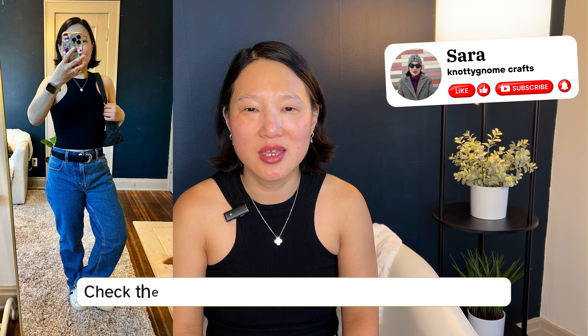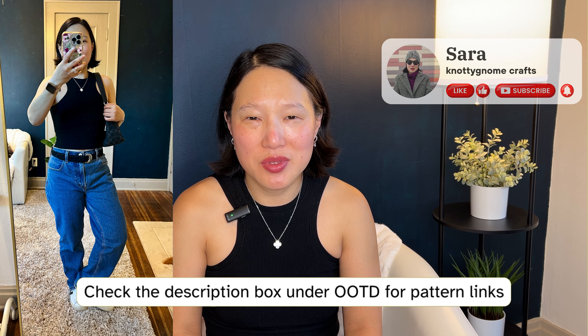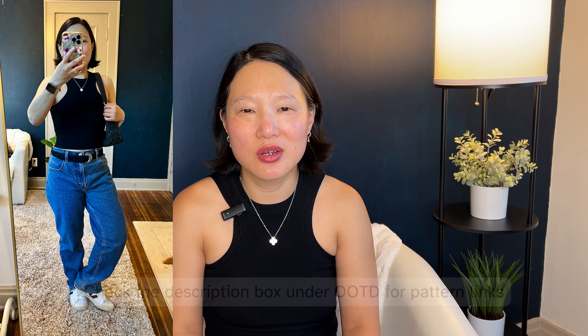Fall is right around the corner, so let's make some sewing plans. If you're new here, my name is Sarah and I make videos about sewing and styling a handmade wardrobe. Fall is my favorite season of the year so I'm really excited to share these with you, and I'm going to need your help because there are several items I can't quite decide which pattern I should make, so I'd really love your feedback.